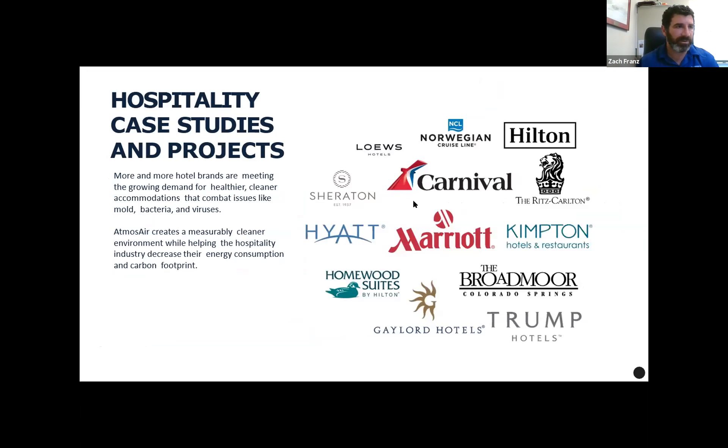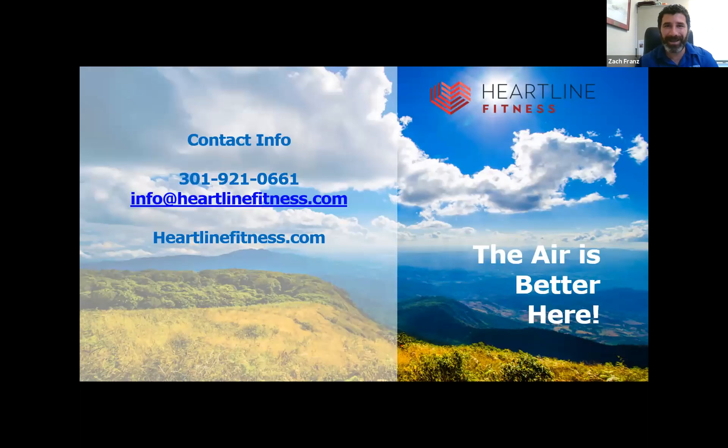Hospitality — we have a global partnership with Hilton, having done over 5,000 rooms and created an allergy-friendly room with their technology. Marriott and Carnival Cruises as well. Virgin Voyages' first ship, the Scarlet Lady, installed our technology throughout the entire ship as part of their relaunch. They were supposed to set sail in April but postponed — their first sail will be in October or November, and we're a big part of their strategy to reopen safely.